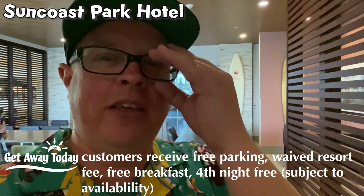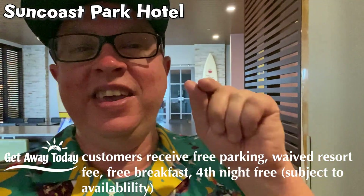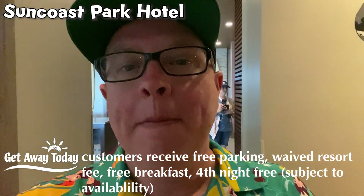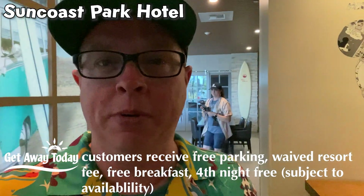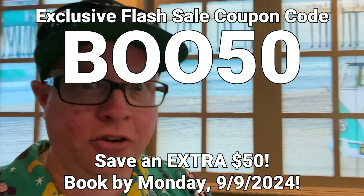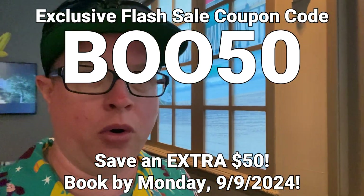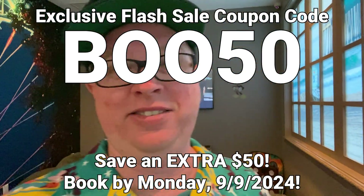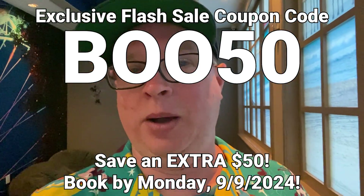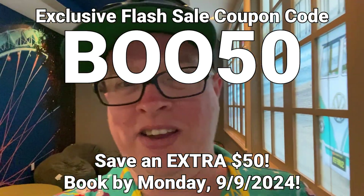In addition to that, if you are booking before this Monday — that is September 9th, 2024 — make sure to also tell them the coupon code BOO50, B-O-O-5-0, to save another 50 bucks off your price. That is not an advertised sale — that's just for you, because you hang out with us at Ride the Teacups. Save that money, y'all.